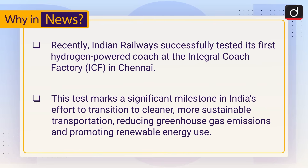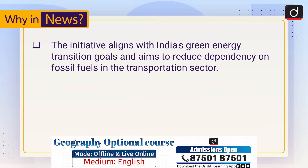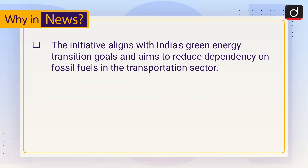Sustainable transportation, reducing greenhouse gas emissions and promoting renewable energy use. The initiative aligns with India's green energy transition goals and aims to reduce dependency on fossil fuels in the transportation sector.